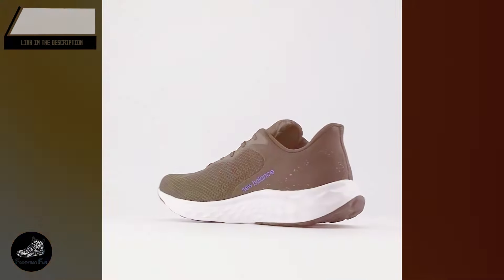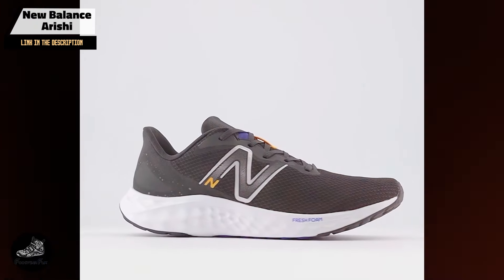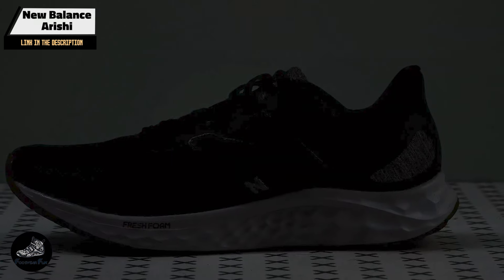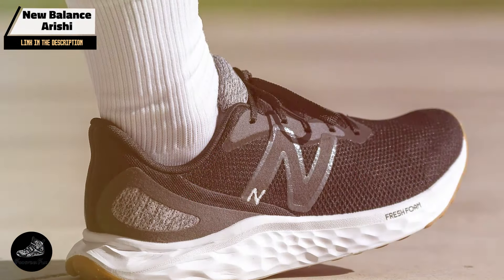In the second spot, we have the New Balance Arishi. The Arishi is a budget-friendly option that combines style with performance. Known for its lightweight construction and comfortable fit, the Arishi is a popular choice for runners who want a reliable shoe without spending a fortune.